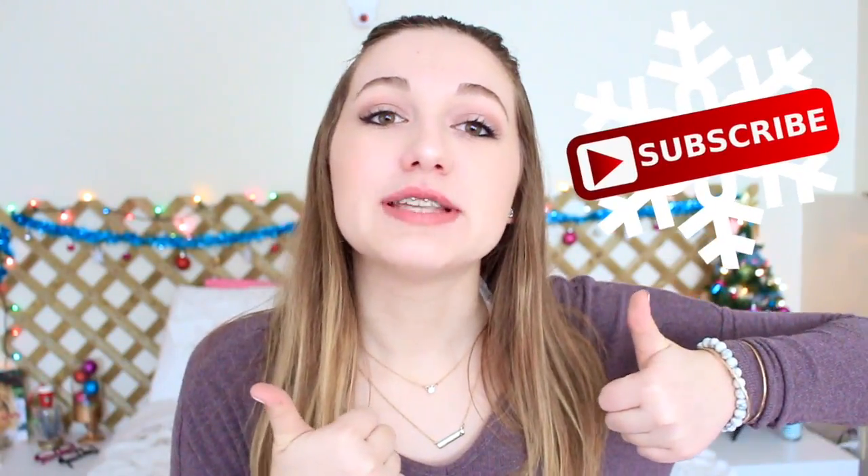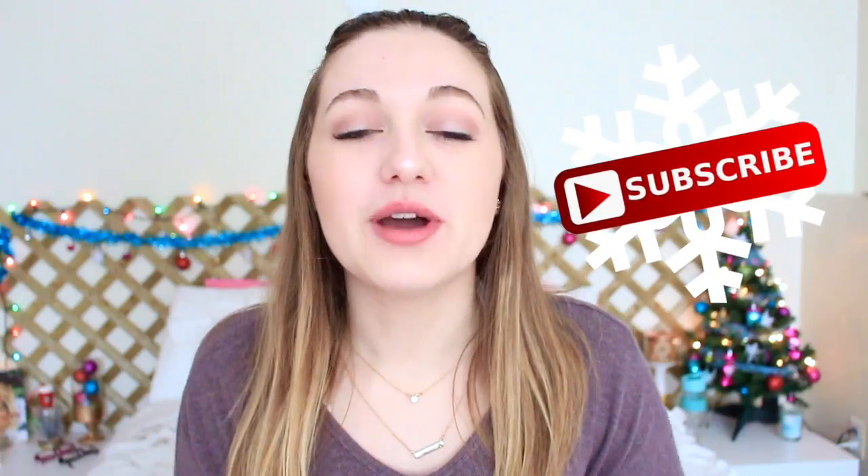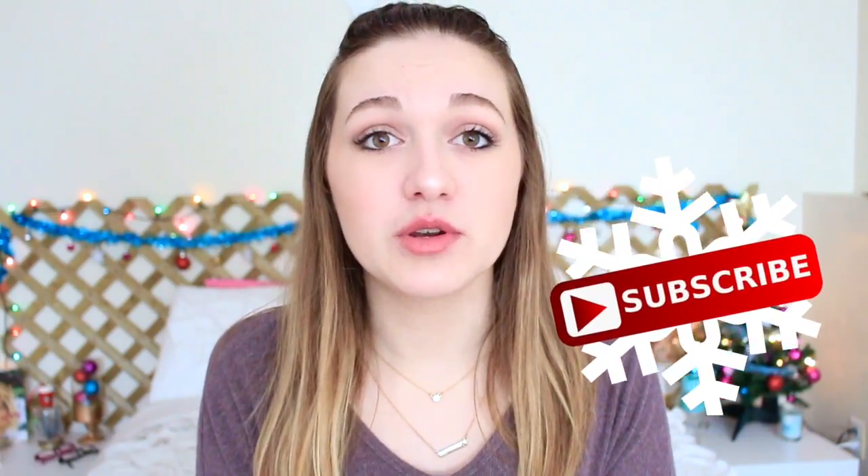I'm pretty sure this is like my fourth what I got for Christmas haul, so if you want to go see the other ones I've done over the years and see my very cringy first one, I will link that all down below. If you liked the video don't forget to give it a thumbs up and subscribe if you're new. I really need video requests for 2017, so let me know in the comments what videos you guys want to see. Without further ado, let's get started on what I got for Christmas.